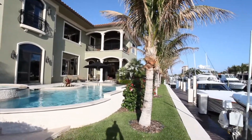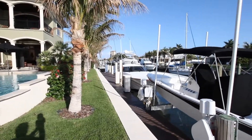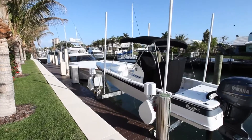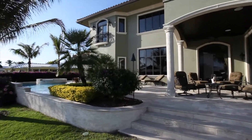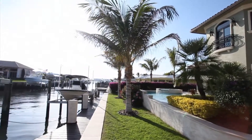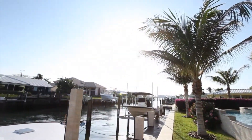This Mediterranean-style home is located in Singer Island, a gated community offering some of the finest amenities for the perfect lifestyle. Experience the perfect lifestyle at 1061 Gulf Stream Way.